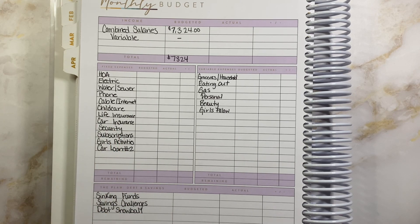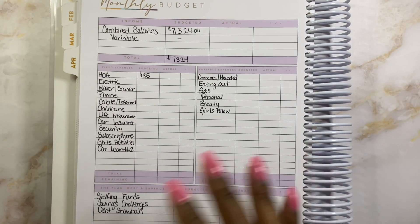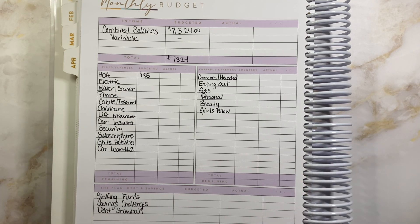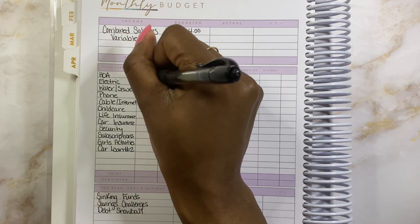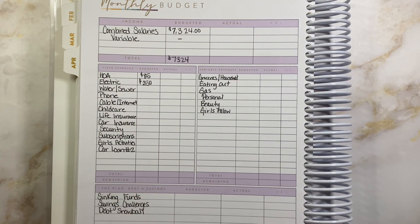Next I go to my fixed expenses — these are those hardcore bills. Dave Ramsey likes to call them your four walls. These are bills that are non-negotiable, regular bills I pay regularly. First we start with HOA, which is going to be $85. We do own a home but I do not include my mortgage in my YouTube budgets. Next is electric — electric is going up this month. I normally budget $200, but now I'm budgeting $250 because the last two months our electric bills have been high. I've heard from a lot of people that their electric bills went up as well.